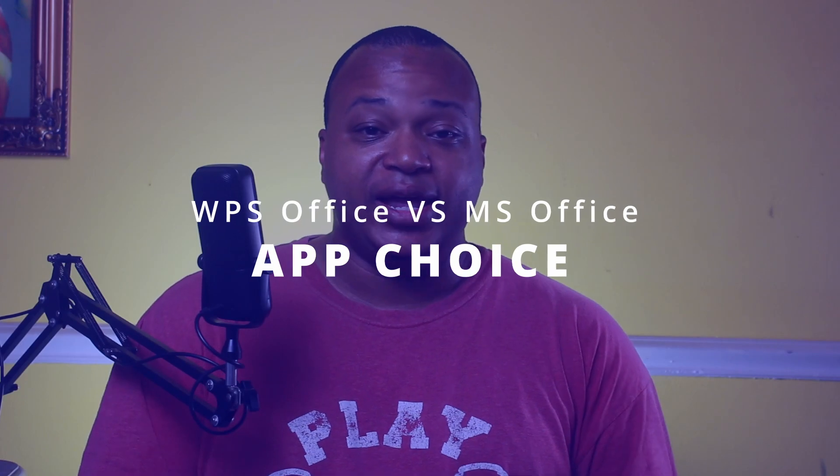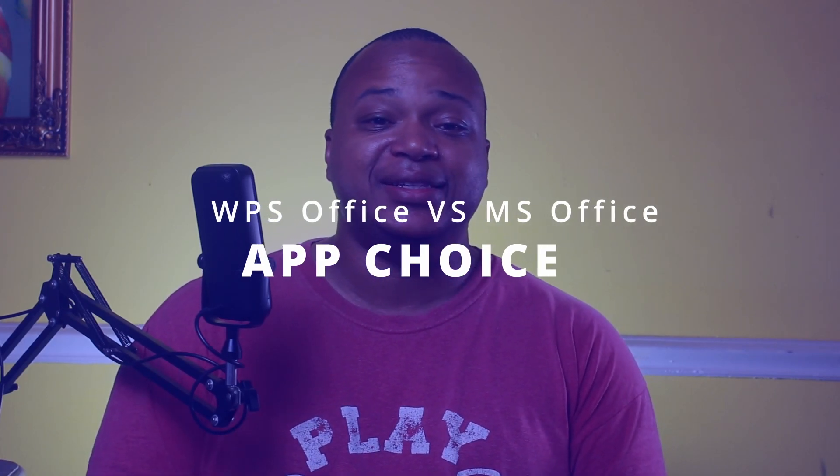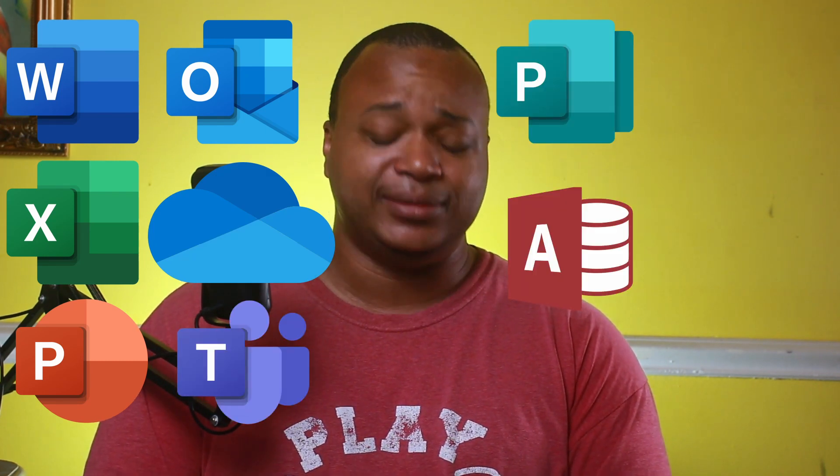The next criterion is app choice. Microsoft Office has the most apps I've seen in an office suite. You've got Word, Excel, PowerPoint, Outlook, OneDrive, Teams, Publisher, Access, SharePoint — there are so many more that do everything you could possibly need in an office setting. As far as software to run a business, you can actually run a business on Microsoft Office. You can also write papers; it has everything you need academically to get the work done.